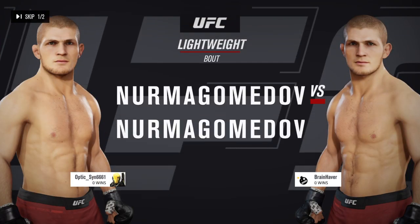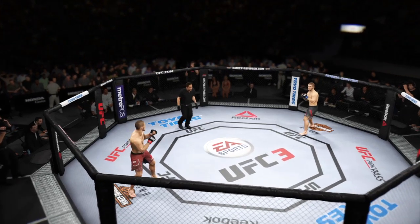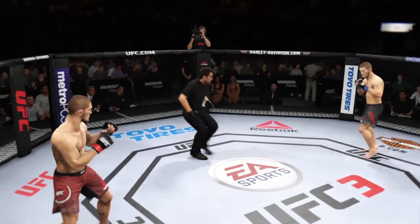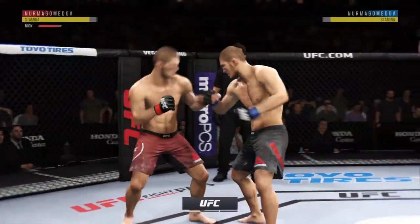Coming up next, we get to this lightweight tilt between Khabib Nurmagomedov. Here we go, first round — we are live and underway here at the Honda Center in Anaheim, California.